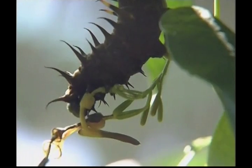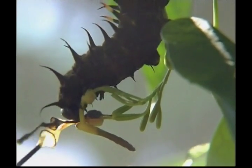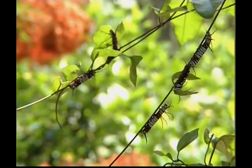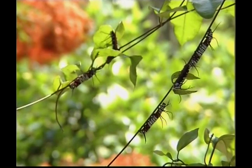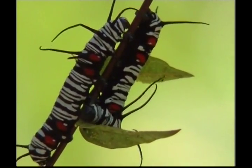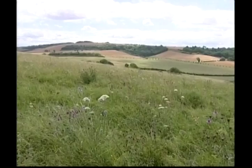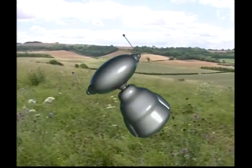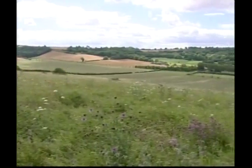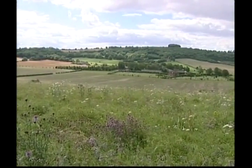While butterflies fly during the day, moths like to come out at night. Caterpillars are very hungry creatures — they spend practically all their time in search of food. They have to store up a lot of energy so they can form their chrysalis. These flowers do look pretty, and this is where the butterflies get their favourite food: nectar.